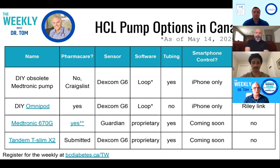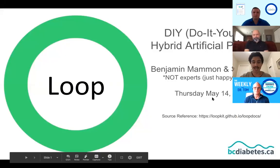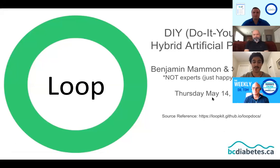Our first panelist is Ben Mammon, a UBC medical student who has been a major BC Diabetes resource instrumental in helping set up their CGM service. He'll be doing a tag team on DIY systems with the second panelist, Cervelli Cotts, a BC Diabetes client who volunteered for a clinical trial at diagnosis five years ago and lives in the Bahamas. Ben introduces Loop as a do-it-yourself hybrid artificial pancreas system — not an expert presentation, but a testament from very happy users whose lives have changed for the better.